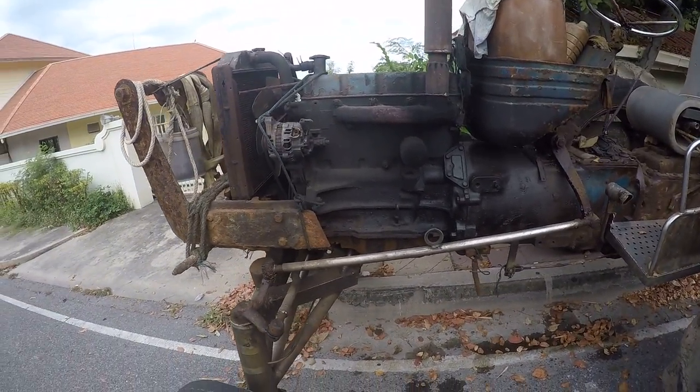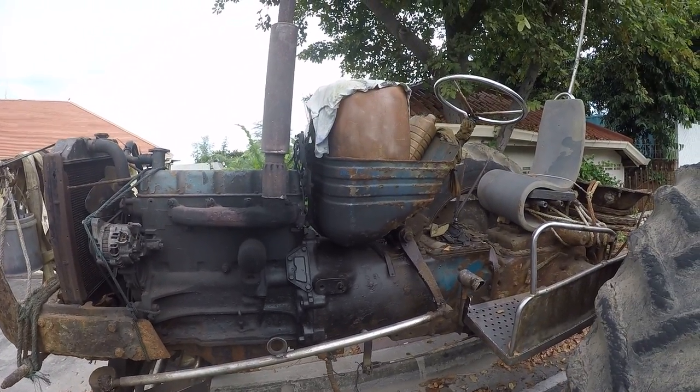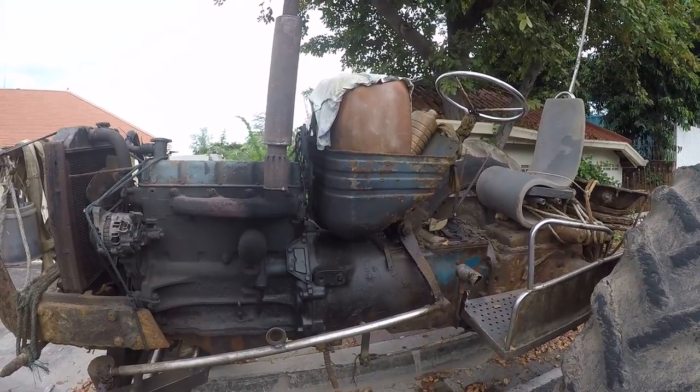Looks like it's been a day or two since that oil filter was changed. We used the old fuel tank to hold the jug.